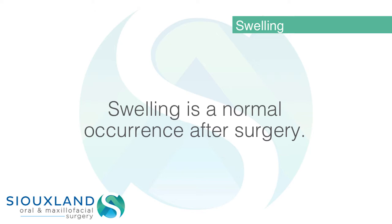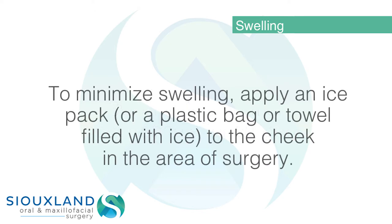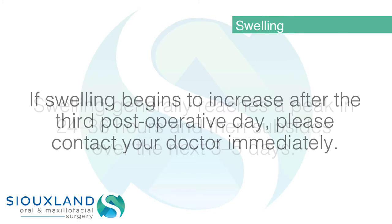Swelling is a normal occurrence after surgery. To minimize swelling, apply an ice pack, or a plastic bag or towel filled with ice, to the cheek in the area of surgery. Apply ice continuously as much as possible for the first 24 to 36 hours. Swelling generally reaches a peak at 24 to 36 hours and then subsides over the next three to five days. If swelling begins to increase after the third post-operative day, please contact your doctor immediately.